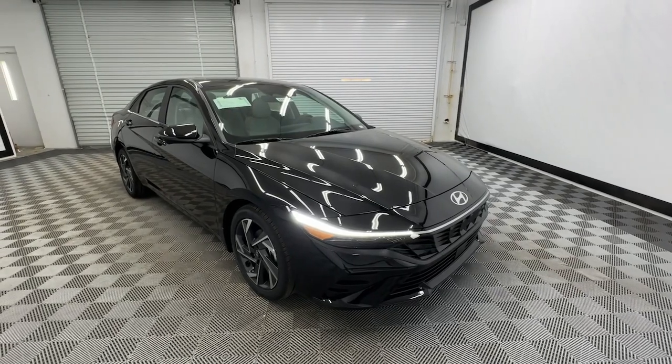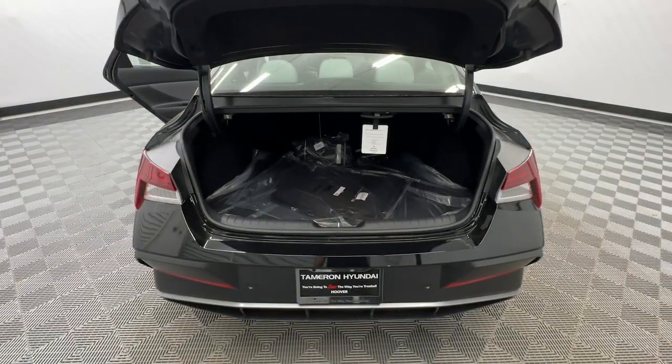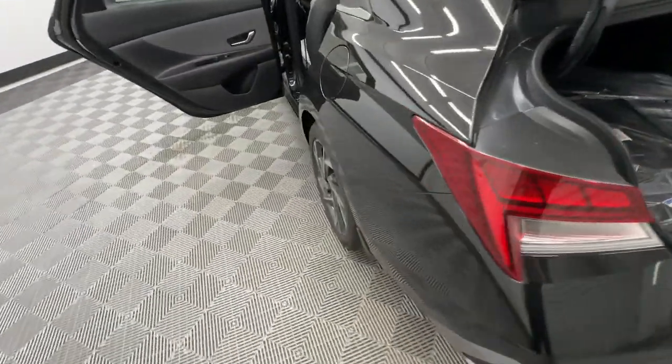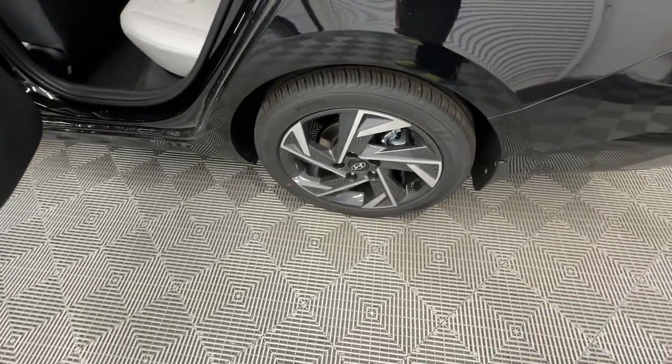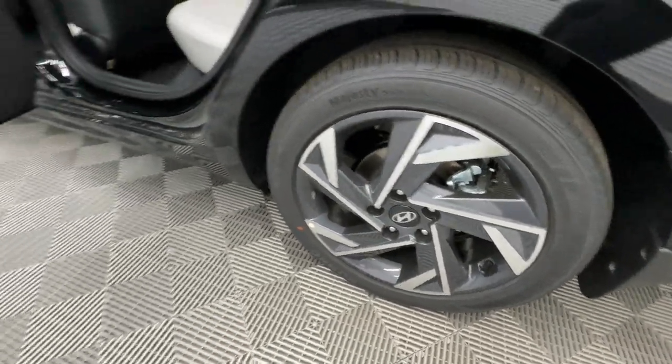These are just some of the great options this vehicle comes with: Apple CarPlay and/or Android Auto, keyless entry, moonroof, navigation system, satellite radio, heated mirrors, dual-zone AC, steering wheel audio controls, power driver seat, and alarm.